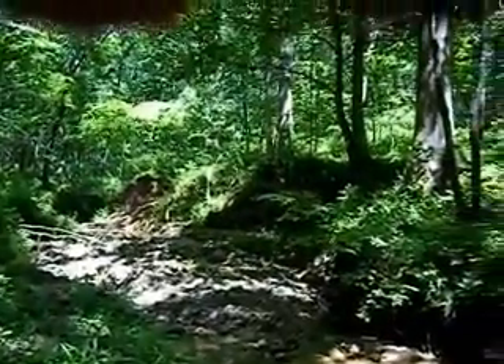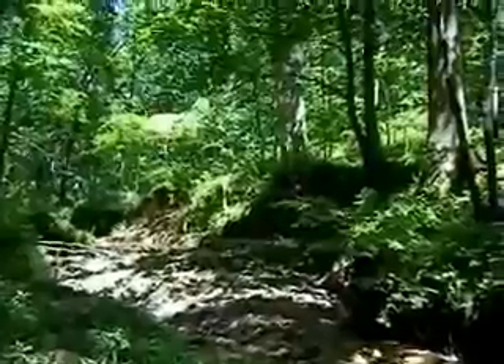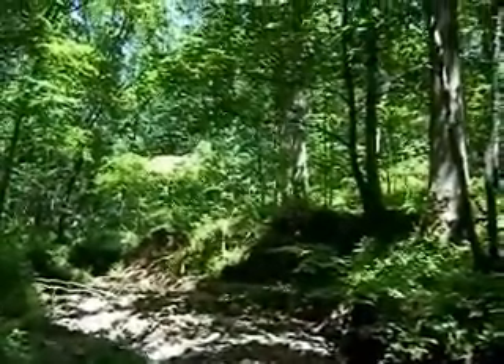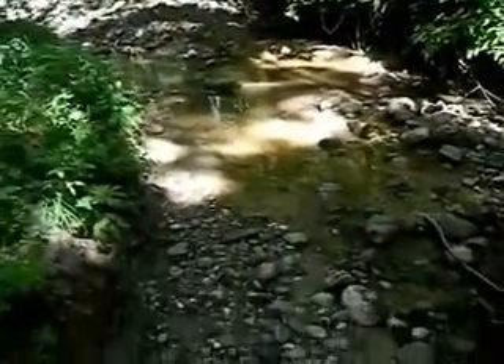What time is it? It's 2:40. We're going farther up that creek and I just hit it big again. Check this thing out — I have no idea what it is, but it's big.